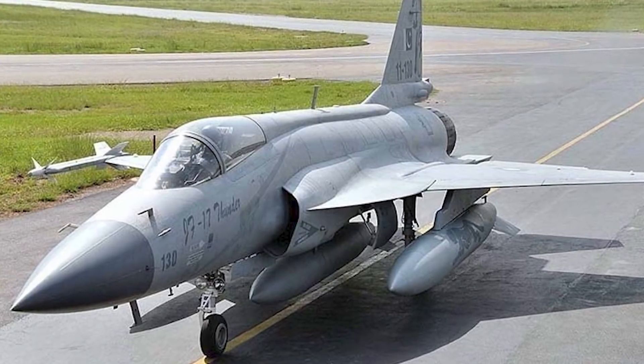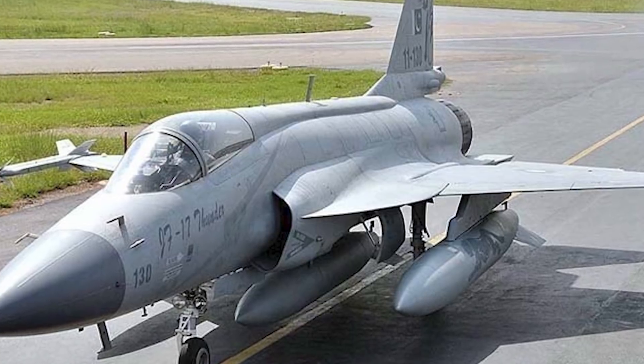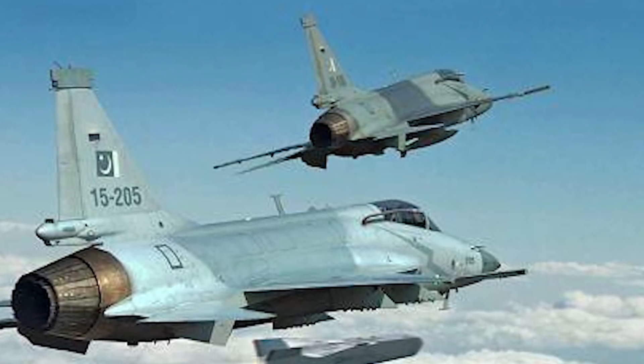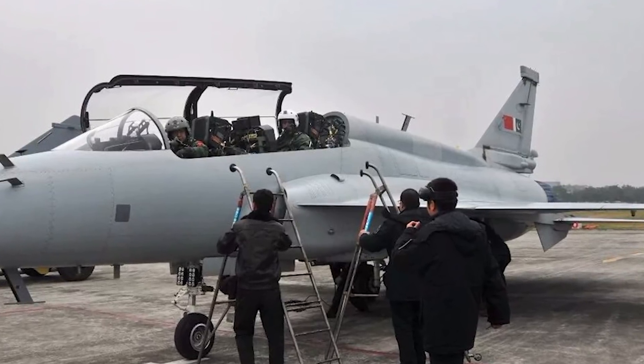Moving on to variants — the JF-17 has three variants besides its prototypes. There is Block 1, Block 2 which added improved avionics, enhanced load carrying, electronic warfare abilities, and aerial refueling capability that the original lacked. There's also Block 3, the most recent from 2017, which added a helmet-mounted display and sight, multi-panel function display, and radar and infrared upgrades. Additionally, there's the JF-17B — a two-seater version with enhanced surveillance abilities also used for training.